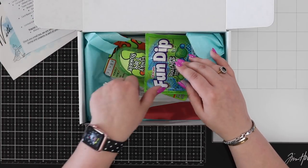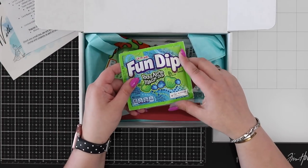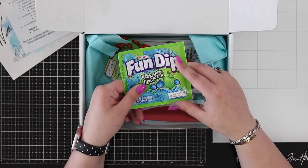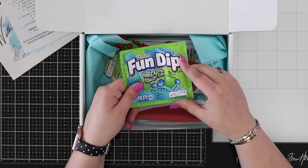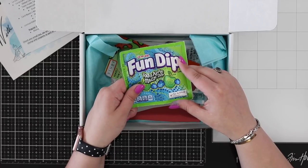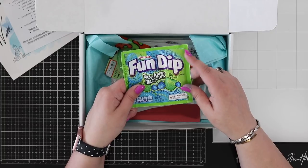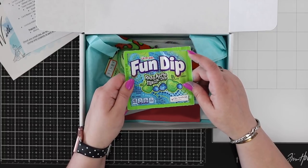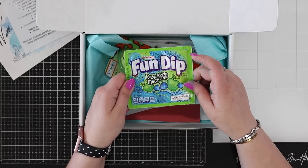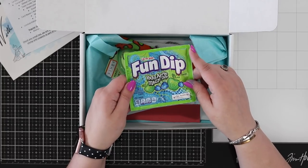Then we have some candy! This month we included Fun Dip candy. The theme for this box is a British theme, and this is the candy we included in our wedding goodie bags — our favors included lots of old-fashioned candy that we'd had as children, and one of those was Fun Dip. It was the only one I could get in the US, so that's why we included Fun Dip this month.